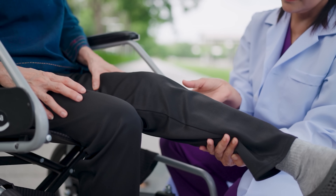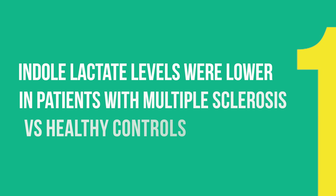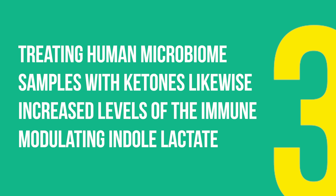To dot their I's and cross their T's, the researchers looked at microbiome samples from human patients with multiple sclerosis. They found that: one, indole lactate levels were lower in patients with multiple sclerosis as compared to healthy controls; two, indole lactate levels in human patients were also inversely associated with disease severity — meaning lower levels of indole lactate were associated with worse disease; and three, treating human microbiome samples with ketones likewise increased levels of this immune-modulating indole lactate. This all provides strong data that hidden intestinal ketones shape the human microbiome with probable disease-modifying effects in humans with neurological disease like multiple sclerosis.